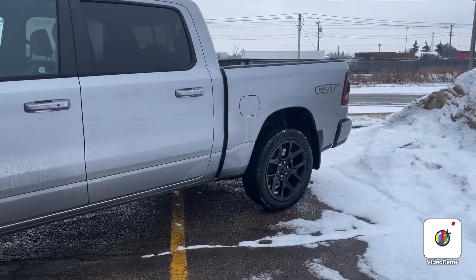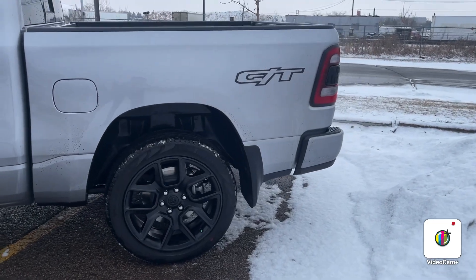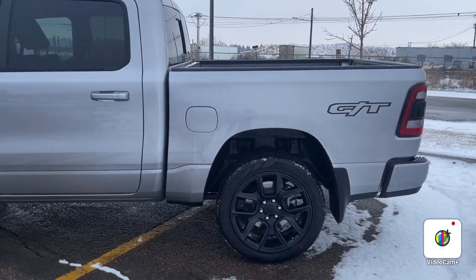This is the crew cab with the 5'7 box and the dual exhaust cat-back system that comes with the GT package.